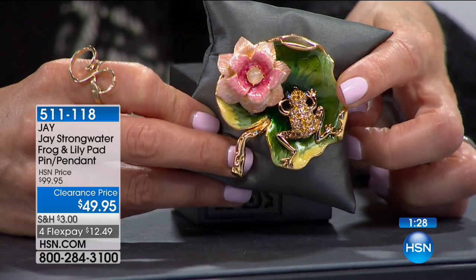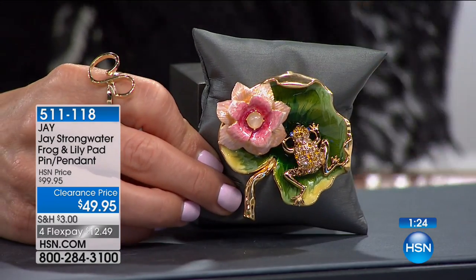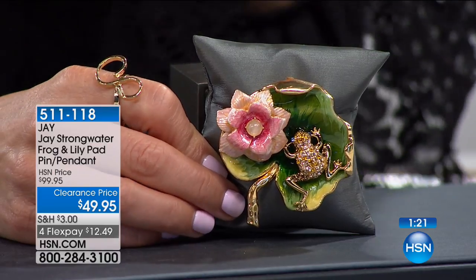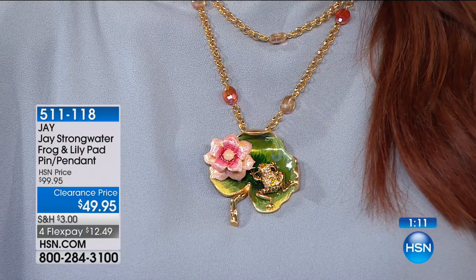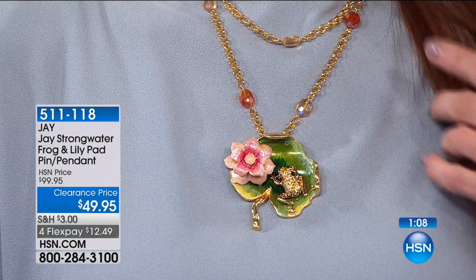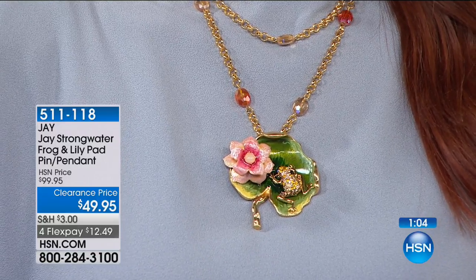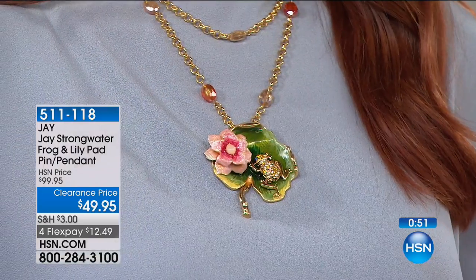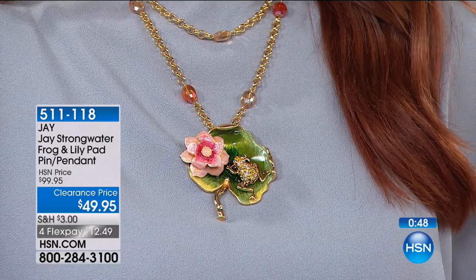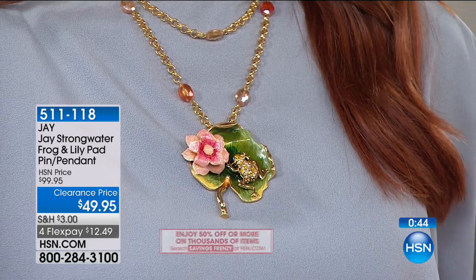It comes to life beautifully — you'll see the size of this on Sonia, because it is not small. You can wear it as a pendant with an enhancer bale, or as a pin — put it on as a brooch, on a lapel, pinned on a scarf, or a wrap. It's just darling and so fabulous. Today it's 50% off our regular price. Jay Strongwater — you love his designs for the home, and his jewelry designs are equally outstanding. The enameling work is top-notch.